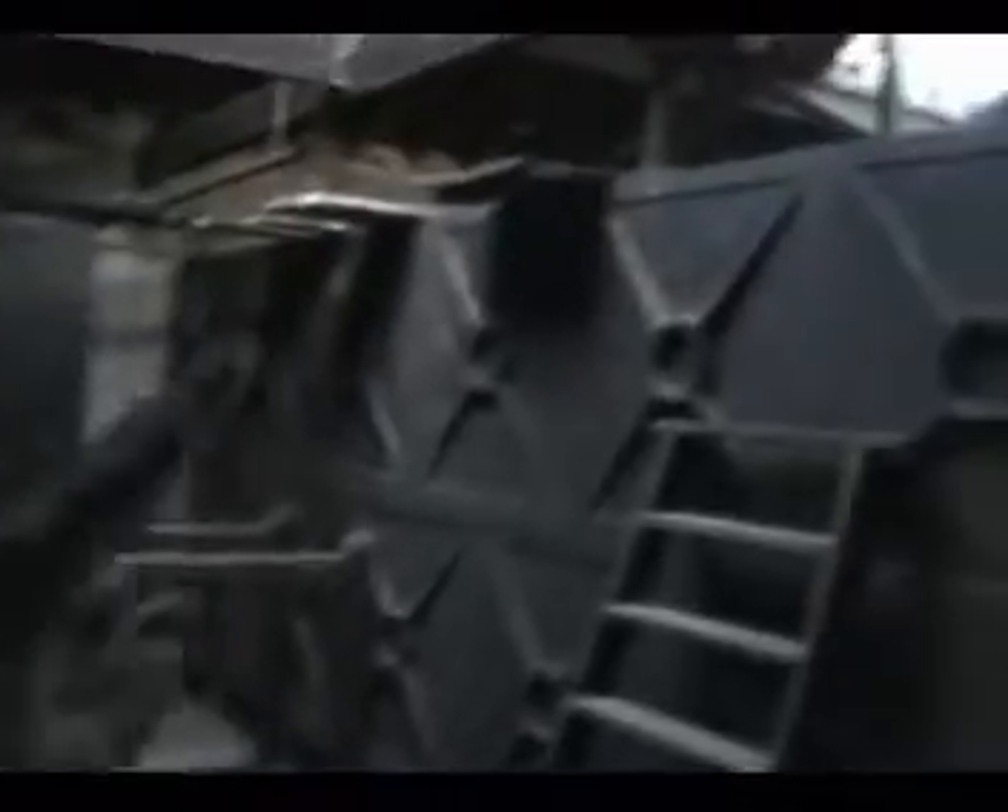Now we're going to go upstairs again, another level. And we're now on the third floor. Here we have a huge water tank.